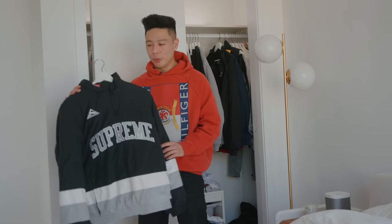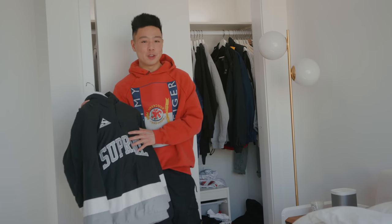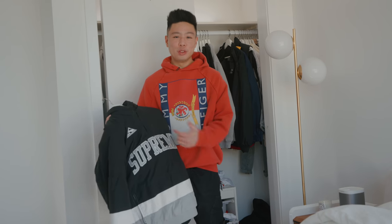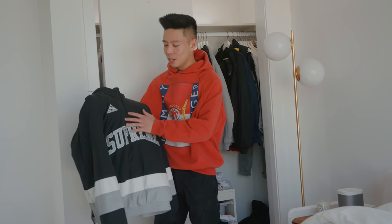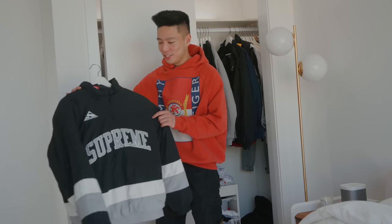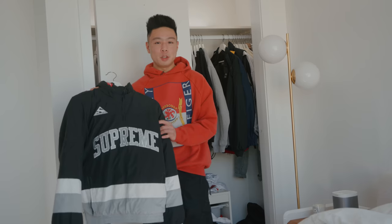As for jackets, this is one that Stadium Goods sent over when we were working with them last year, and it has become one of my favorite jackets. During the winter, you might go out to grab your coffee or just go for a quick walk, and there's nothing easier than just having a t-shirt underneath and throwing this over — it's just a half zip, and I think they call it the hockey jacket. As someone who loves hockey, I feel like this is the perfect outfit because it is minimal but at the same time keeps you nice and warm.